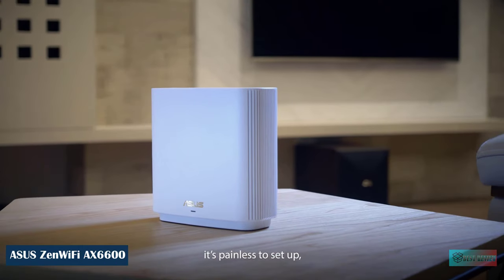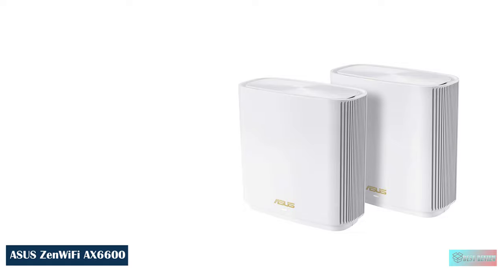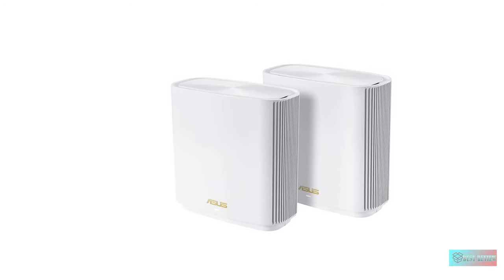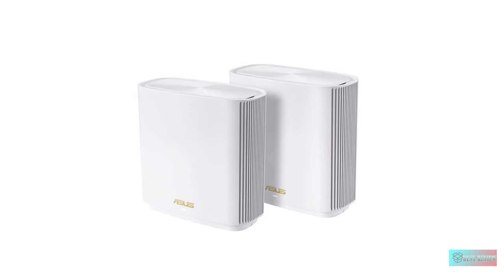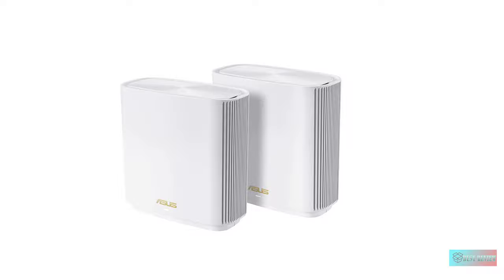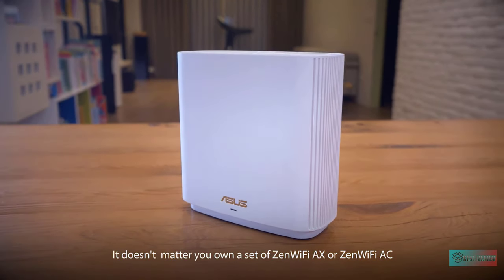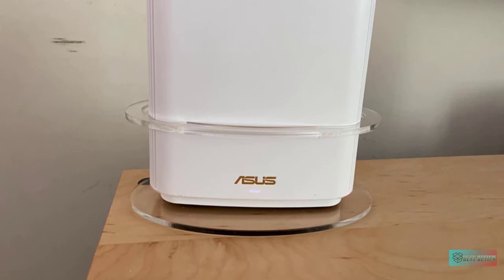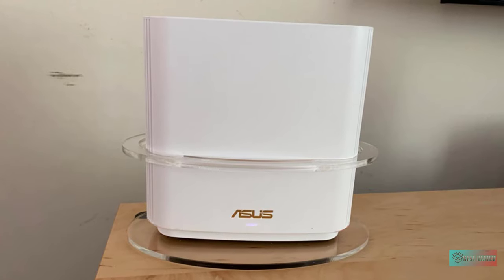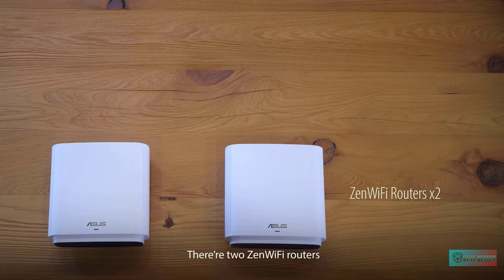ASUS ZenWiFi AX6600 Tri-Band Mesh Wi-Fi 6 System. The ASUS ZenWiFi AX XT8 is a whole home Wi-Fi 6 mesh system equipped with the latest 802.11AX hardware. It delivered speedy throughput in our testing, and comes with tough parental controls, anti-malware software, and a 2.5G LAN port.